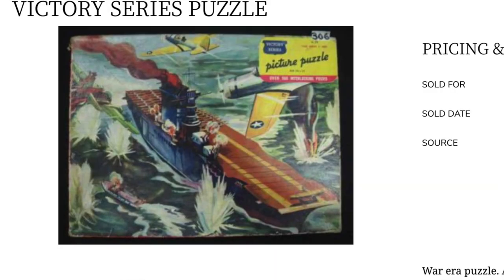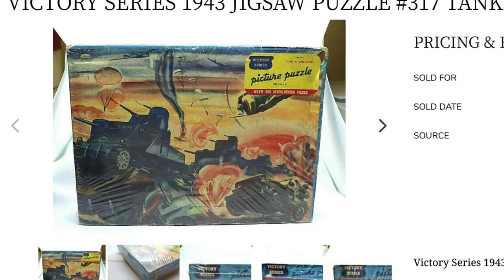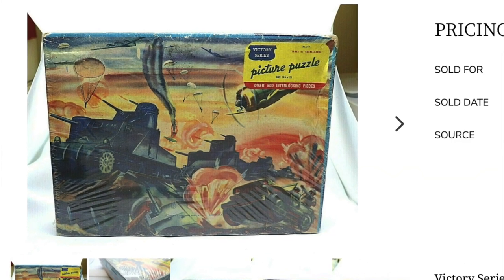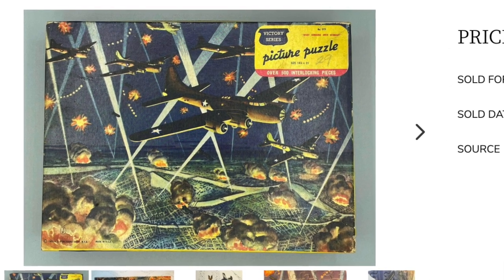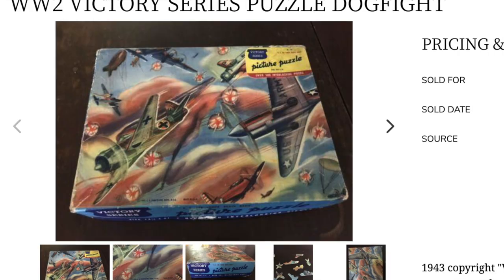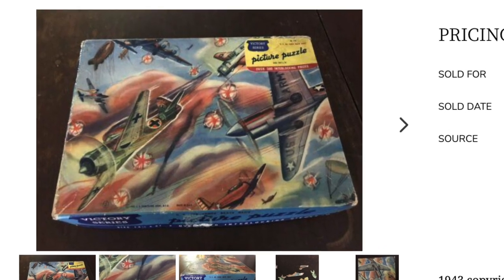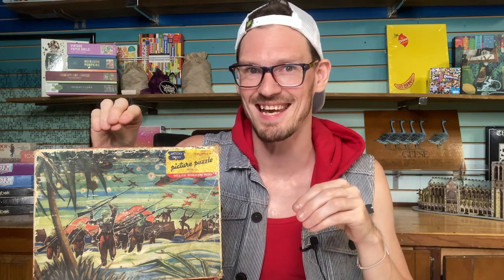The Victory Series is definitely not the only example of this trend, but when you look at these puzzles, I think they're very well designed. I'll just say war and weapons are not at all my jam — I would not normally gravitate to these kinds of images. But if you ignore the content of these pictures, the composition and the colors and the style, I think these are really cool puzzles. So let's take a closer look at the box, and then I'll show you what puzzle pieces looked like in 1943.